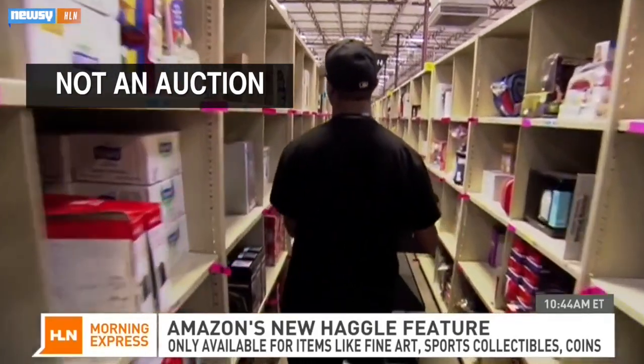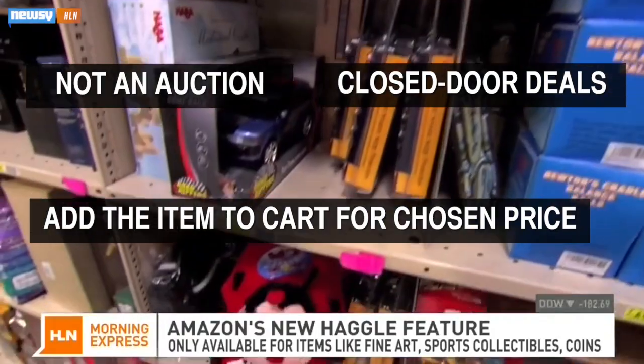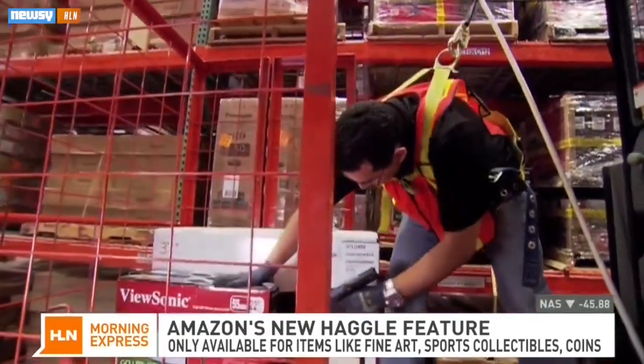Instead, buyers can make virtual closed-door deals with sellers — and when an agreement is reached, they can add the item to their cart for that price. Amazon believes it's simply replicating the way the memorabilia industry operates in the real world.